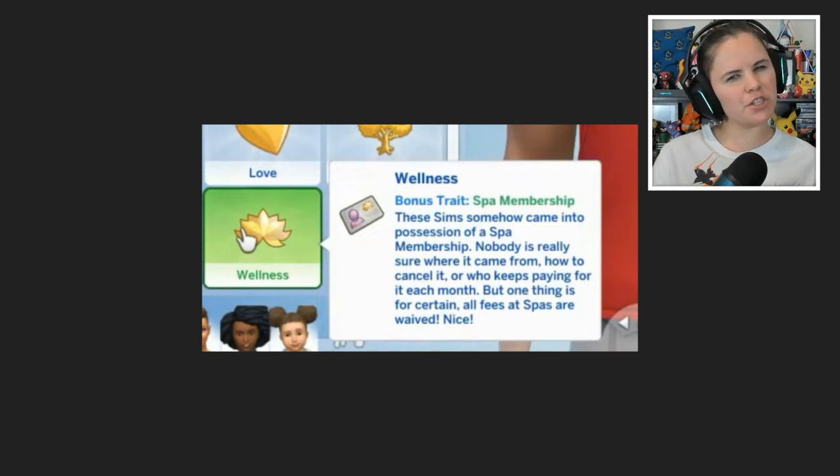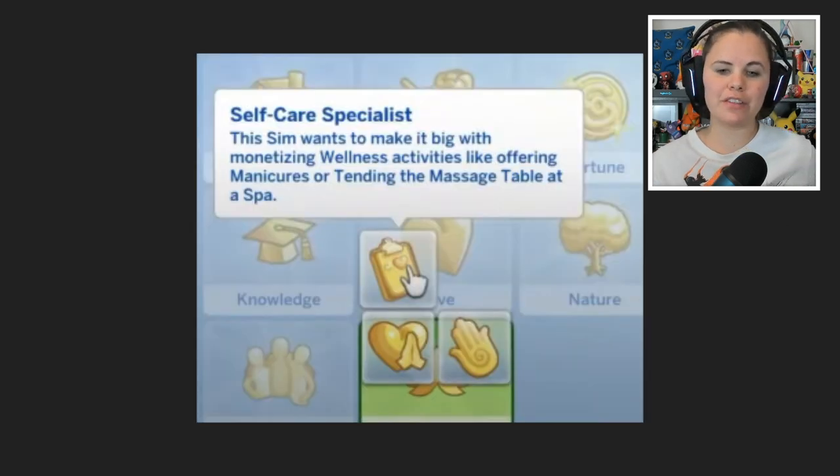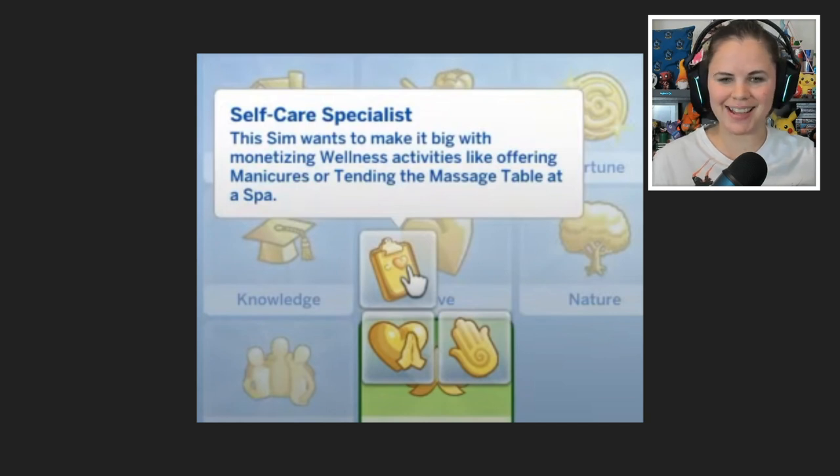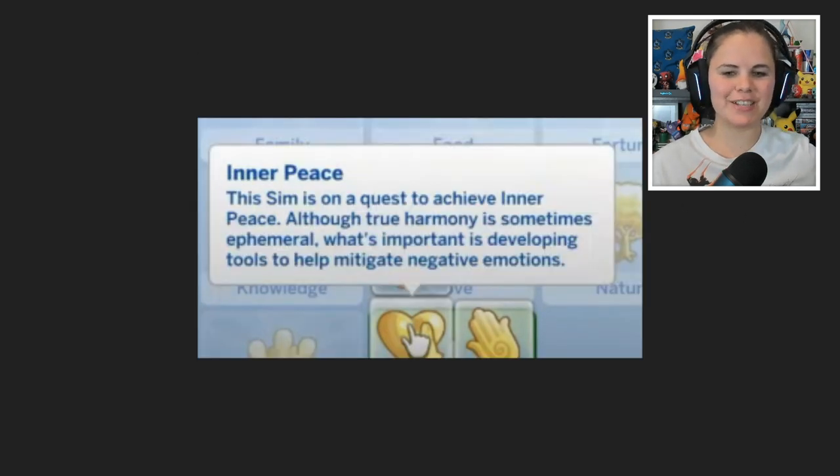I'm not 100% on board with this — it feels like something that should have been a reward trait you work toward with satisfaction points, but we'll take it. Of the three aspirations, you've got the Self-Care Specialist: the Sim wants to make it big monetizing wellness activities like offering manicures or tending the massage table at the spa, with portable options too so you can do this in the park. Then there's Inner Peace: the Sim is on a quest to achieve inner peace.